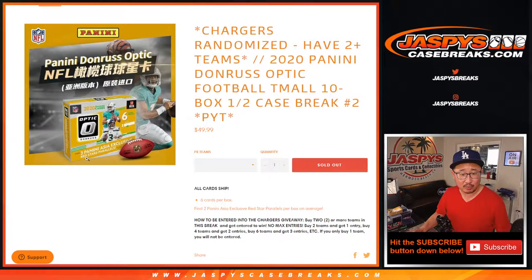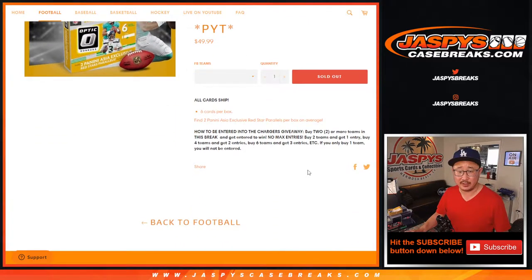What are we looking for? The red star parallels are exclusive to this set. Now, if you bought at least two teams, you get one entry for the Chargers. Four teams gets you two entries, six teams gets you three entries, so on and so forth.